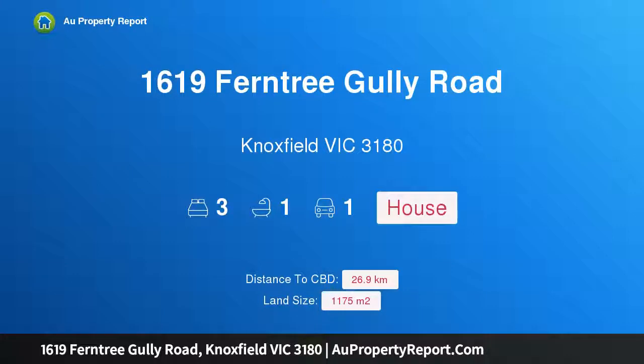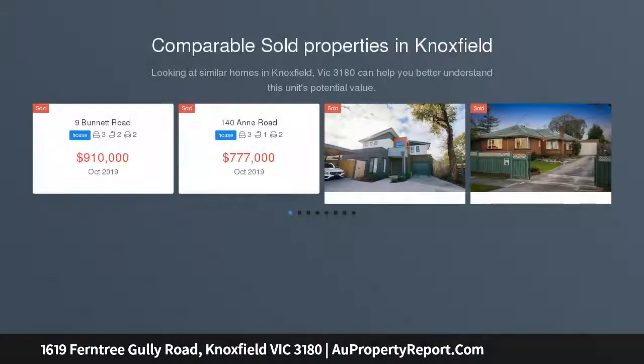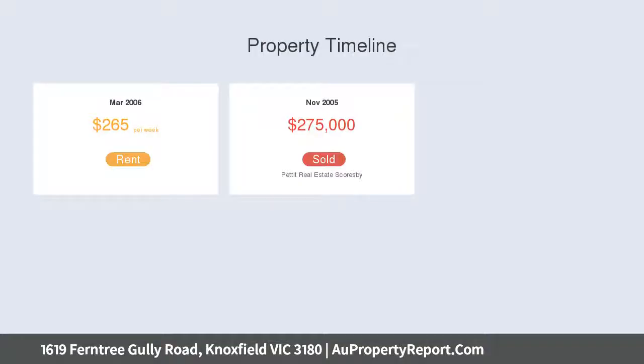Introducing property 1619 Ferntree Gully Road, Knoxfield Victoria 3180. Prime position, premium potential — a bonanza for the astute builder or developer. This comfortable home sits on a deep 1175 sqm allotment, presenting obvious consideration for a multi-dwelling project in a convenient surface road setting, opposite Gilbert Park and steps from Knoxfield shops.